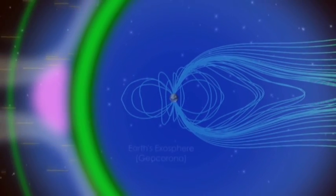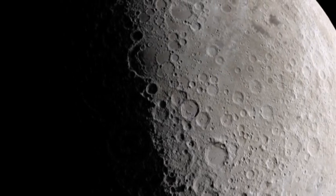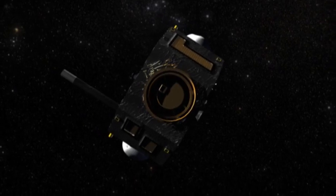Closer to home, IBEX has used ENAs to help understand the Earth's magnetosphere better, and has even observed the solar wind reflecting off the Moon. As IBEX continues to scan the Sun's horizon, who knows what other discoveries it will make?